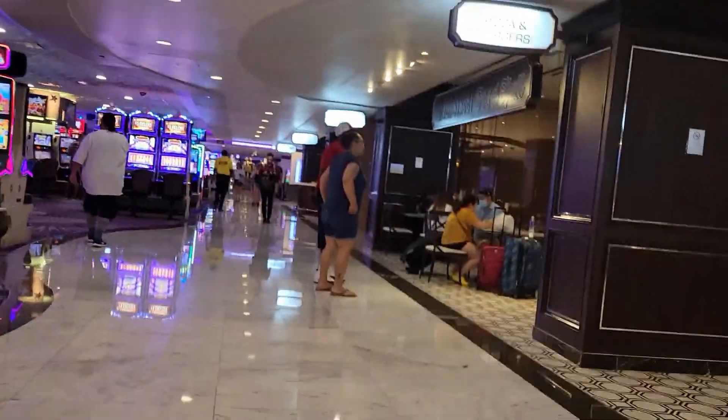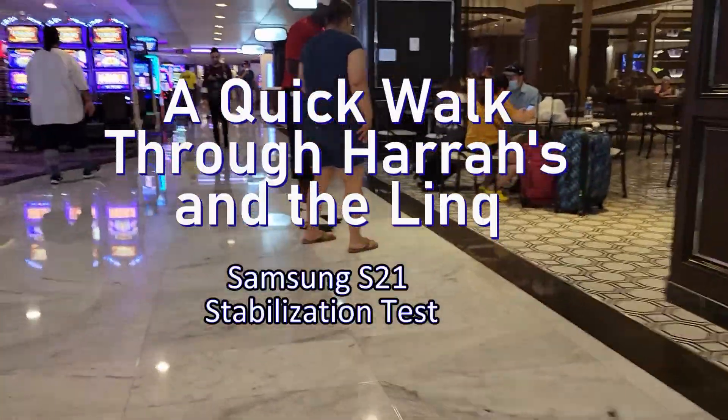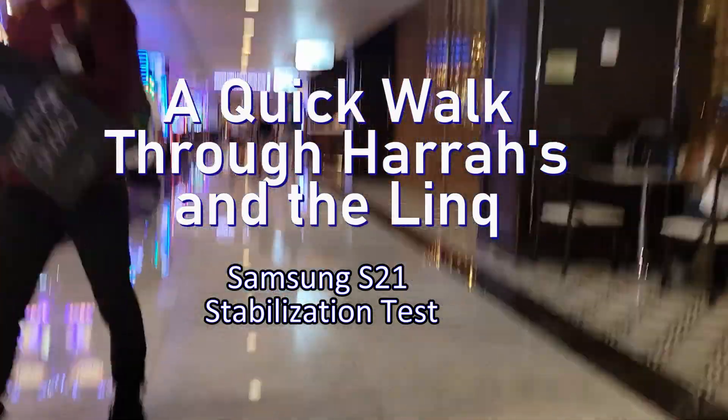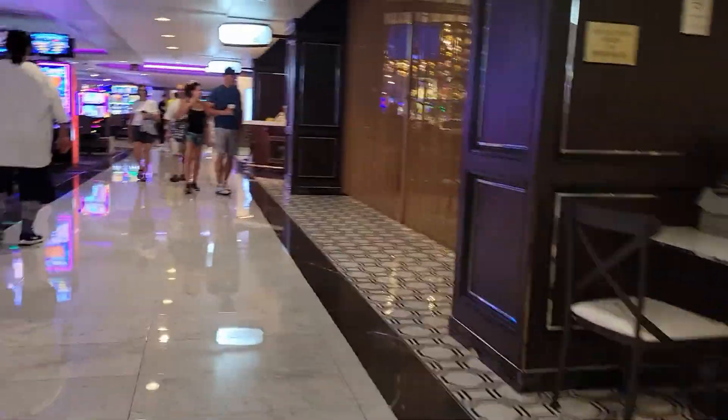Good afternoon everybody and welcome to Harrah's Las Vegas. Today's video is a bit of an experiment.